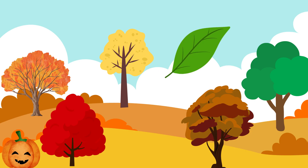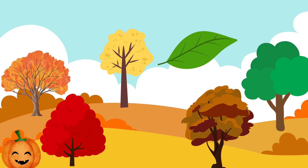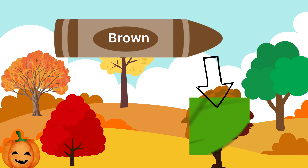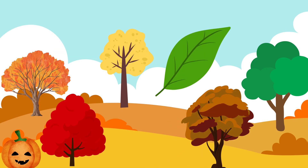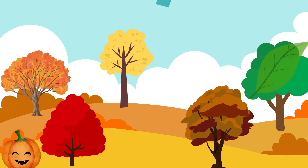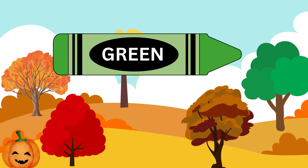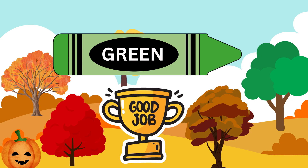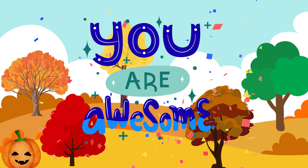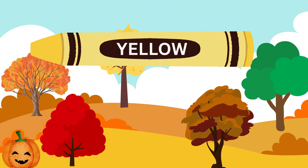Where does this leaf go? Uh-oh, that's brown. Let's try again. Yes! That is correct — that is green. Good job! What color is this leaf? Awesome job! This leaf is yellow.